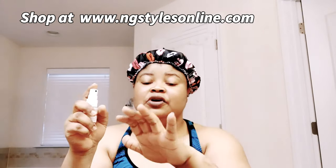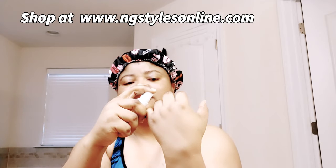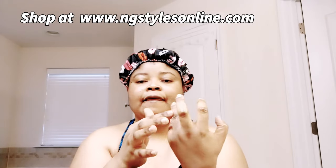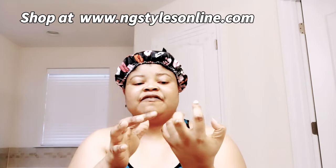Next, take the knuckle serum. I am using Style Secret Knuckle Serum. After exfoliating, take the knuckle serum — here is how to use it. Get your knuckles where those dark places are and start spraying directly like so on those places and massage it in. Because you have exfoliated, that place is free and open and the dead skin is out of the way. When you put the serum in, it sinks faster.